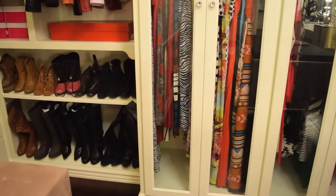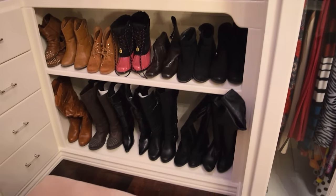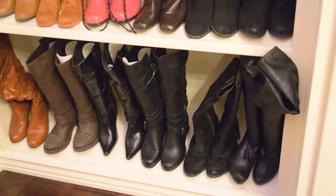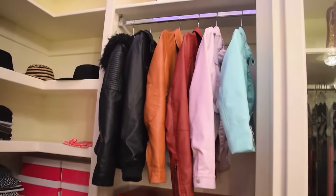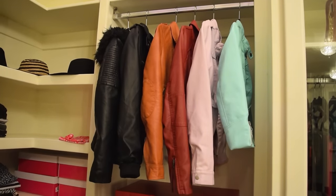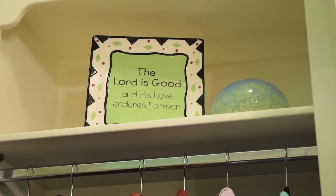Over here on the left side, I have these two shelves. The first one is for my short or ankle boots, and down here are my long knee-high boots. On top, I have all my leather jackets and some decoration I purchased from Home Goods.